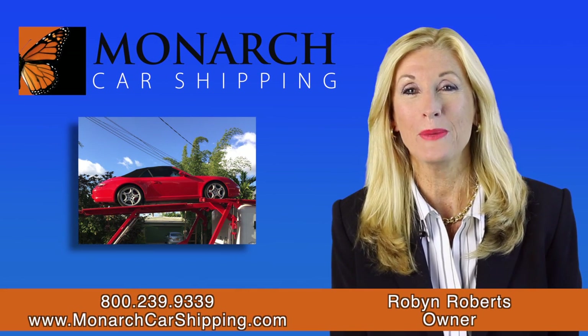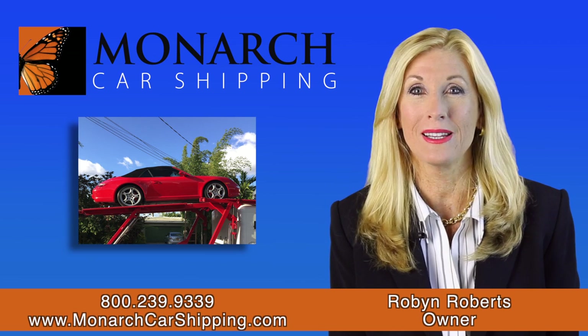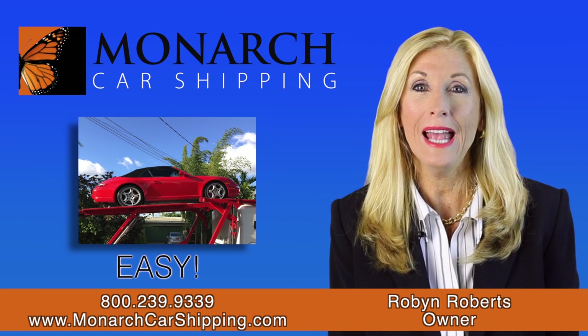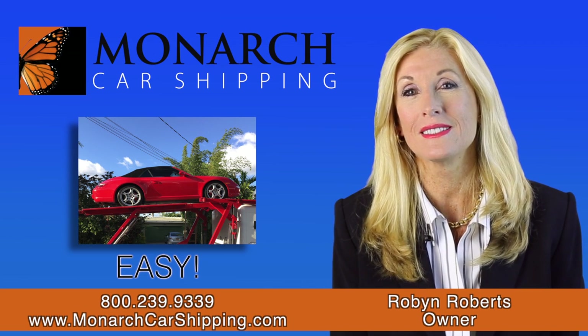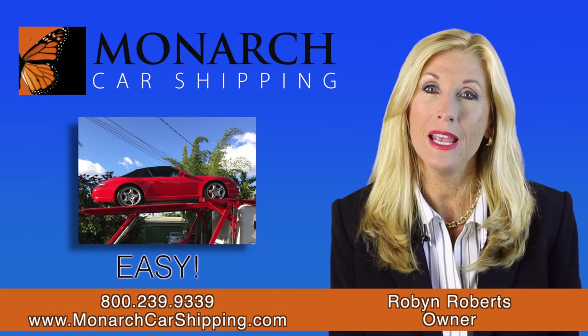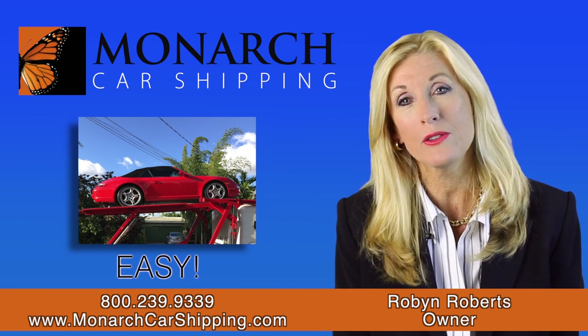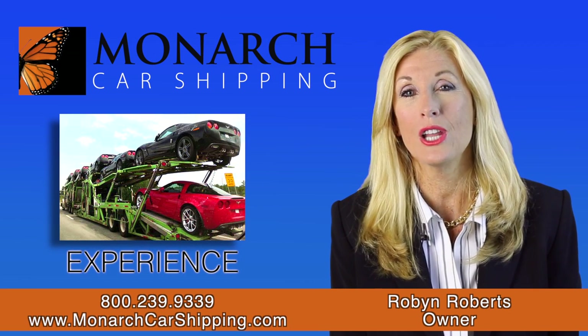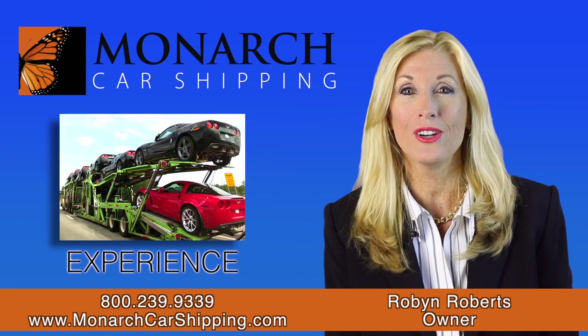Hi, my name is Robin and I'm the owner of Monarch Car Shipping. I'd like to talk to you about how easy car shipping can be and give you an overview of the process so you'll know what to expect and so that you can decide what works best for you. I've shipped literally thousands of cars nationally for some of the largest car dealers in the country.